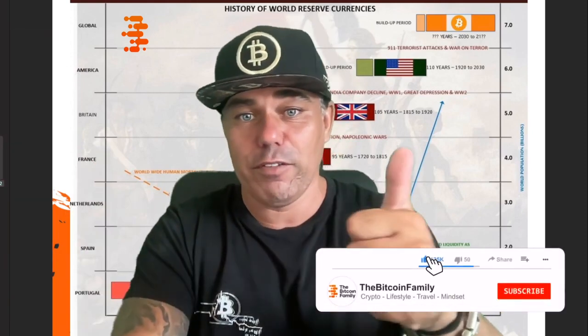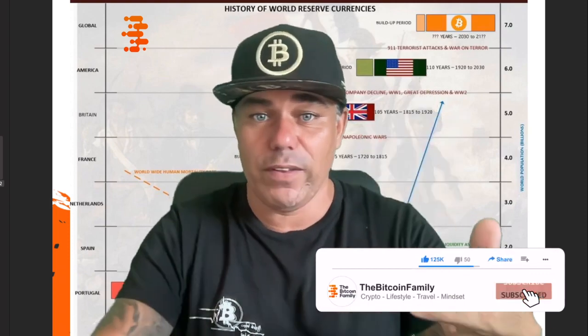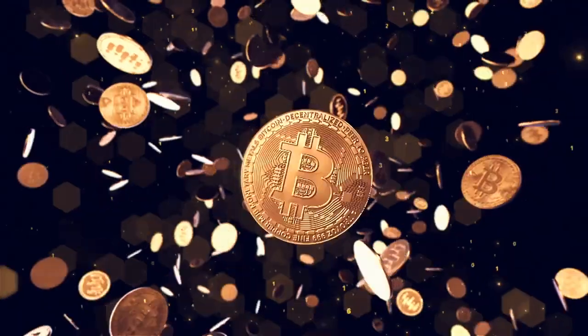I hope you really enjoyed it. If you did, give it a thumbs up, share it with friends and family, subscribe to the channel, hit the notification bell, and leave a comment. What do you think about these charts — and especially about the world reserve currency thesis? Do you believe bitcoin could do that? Let me know in the comments. Thank you for watching, see you tomorrow. BAM!